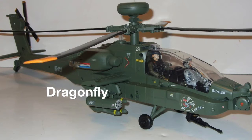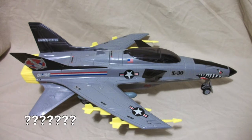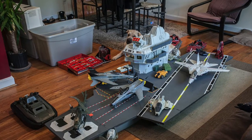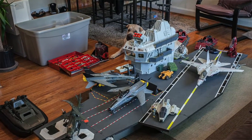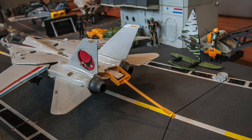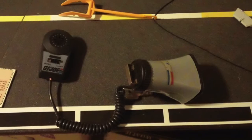Remember the Black Raven and Dragonfly and that epic plane that had the reverse wings? Yeah, they all fit. Additionally, there was a number of electronic sounds you could call up from the command center, and a speaker to make those ever-important announcements to the soldiers on the deck.